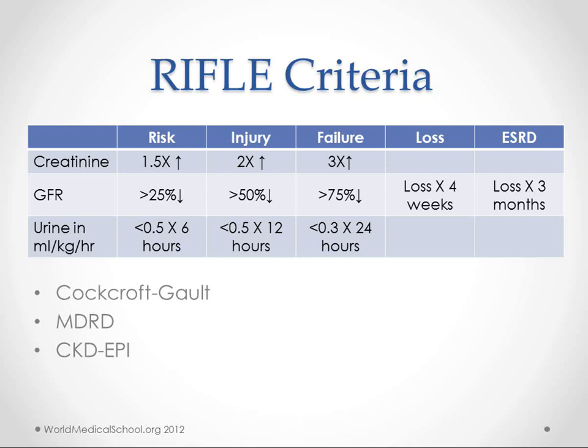There is some possibility of regaining renal function with loss, but end-stage renal disease generally means you won't get it back. GFR can be estimated using Cockcroft-Gault, MDRD, or CKD-EPI. The latter formulas are considered slightly better, but Cockcroft-Gault remains widely used because it's easier, and calculators are available on your phone.